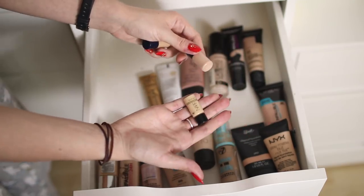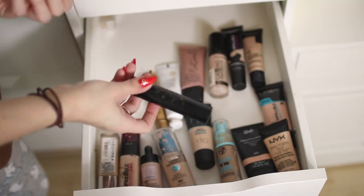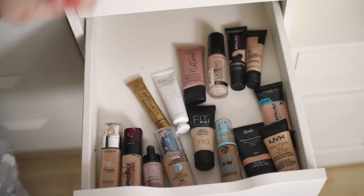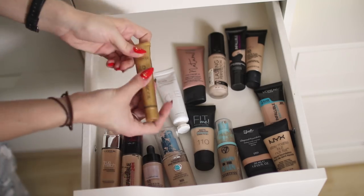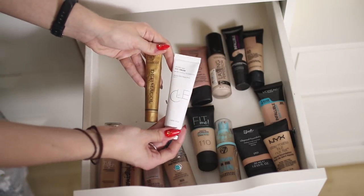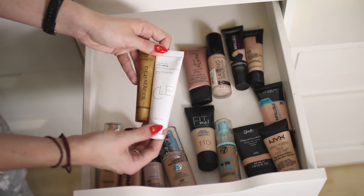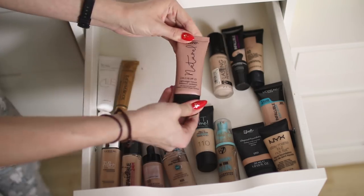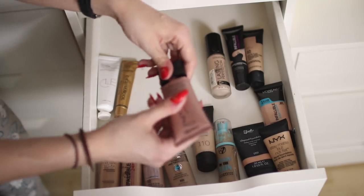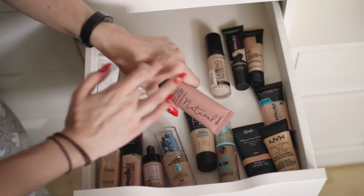I've got some little samples — a NARS foundation sample and two Estée Lauder ones — so I may as well keep those, they don't take up much space. I've decided to get rid of one of the Iconic sticks because it doesn't even match me. All the foundations left in here I'm actually going to keep because I do like them all, use them, and they all match me. I've got Dermacol — full video on that — the CLE CC Cream, which is hella expensive but I used it in my brands I've never heard of video and it works nicely. I'll like it in summer because it's got SPF 45. There's also the George at ASDA SPF 15 foundation — actually I'm going to get rid of this because I don't use it.